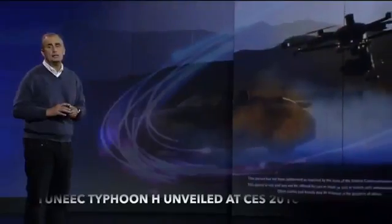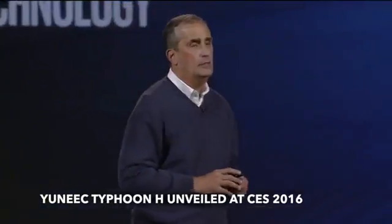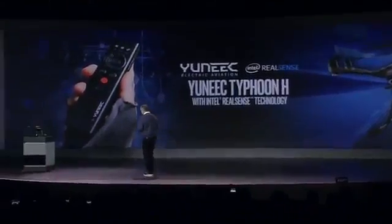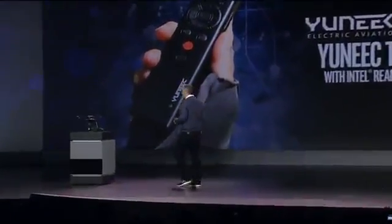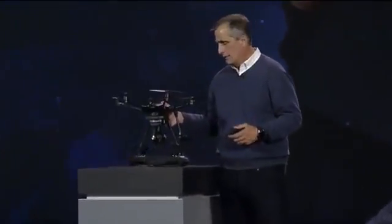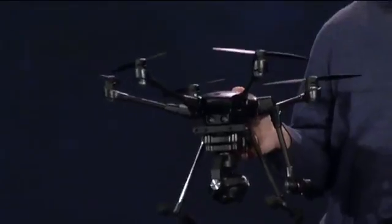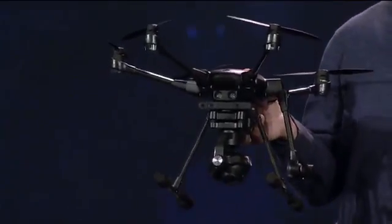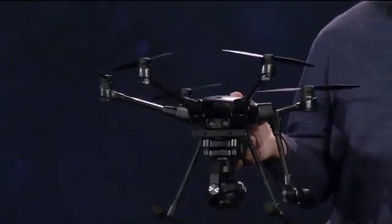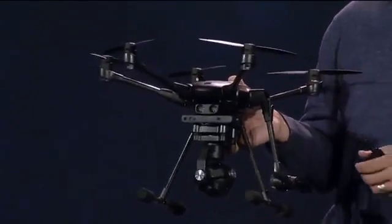I'm excited to show you tonight the world's first truly intelligent consumer drone, the unique Typhoon H with RealSense. This drone is built with the end user in mind. You can use it right out of the box — it's ready to fly. It has best-in-class features.